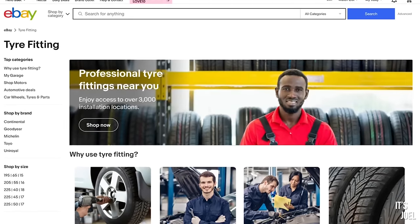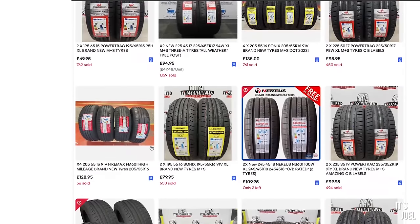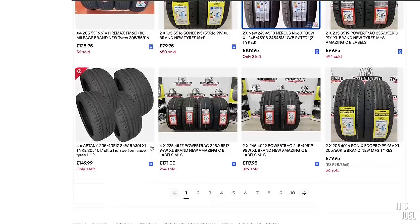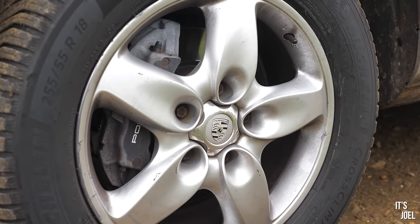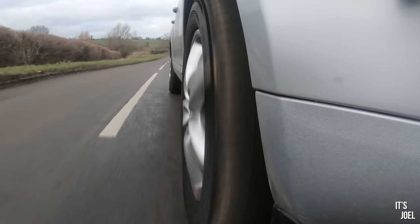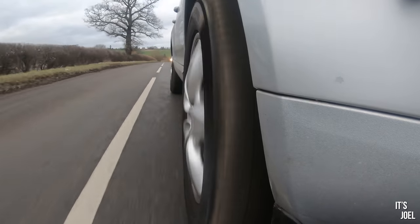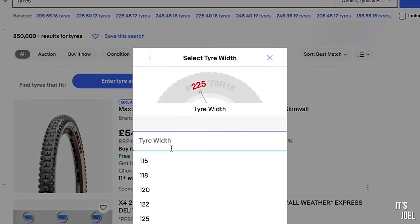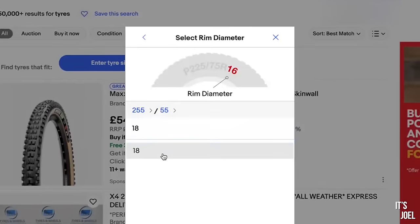You can now purchase tyres from eBay, which opens up a really wide range of options because you're not just limited to that one high street tyre place you might ordinarily order from. When you order tyres through eBay, you can also book in the installation process at the same time. This is why I decided to get a second set of wheels — 18 inches — so I could retain my 20-inch wheels with summer tyres for the summer, making it a really easy swap between the two.